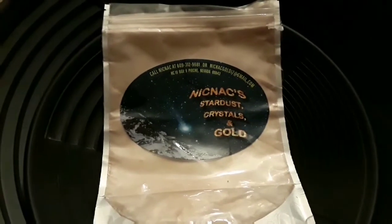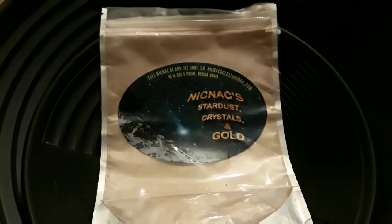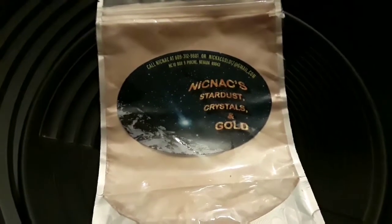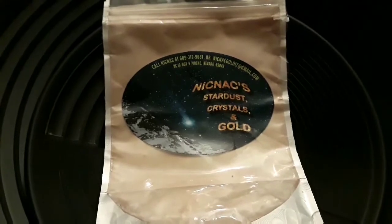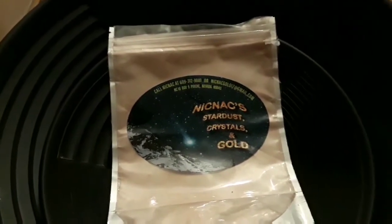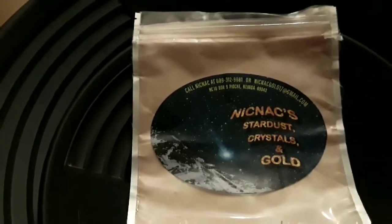Alright guys, just finished panning out Knickknack's Stardust Crystals and Gold, eBay seller NACS17. This bag went for 27 plus eight dollars shipping, which is 35. A couple of things about this pay dirt — this pay dirt was the absolute best colored pay dirt I've ever seen. There were so many colors involved, it was very beautiful to pan. Gold-wise, they guaranteed a half a gram and I basically got a half a gram — almost — but it was just the littlest gold ever. It was a lot of work to get the gold out of this, just ridiculous.